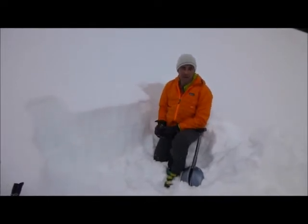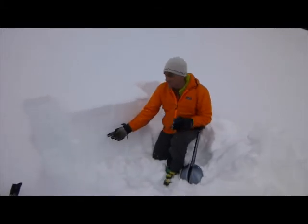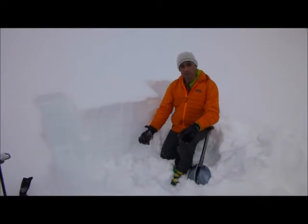I'm here in the upper meadows of Baconrind. Dug down only a few feet and you can see this stripe in the snow right here — this is a buried layer of surface hoar.